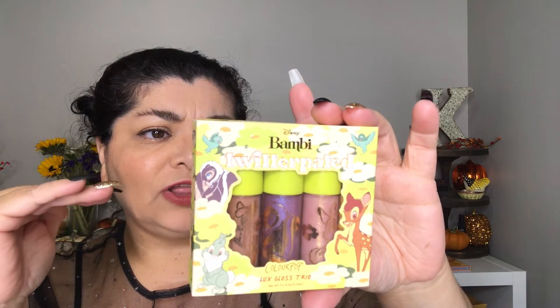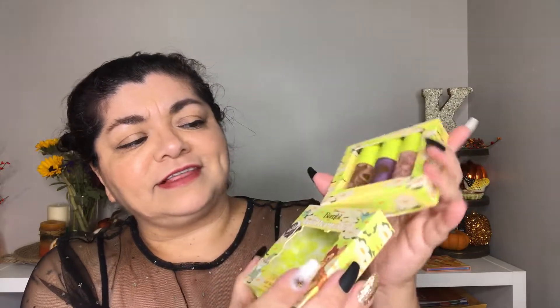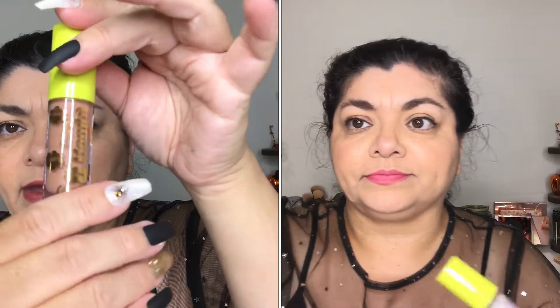Next is the Twitterpated Luxe Gloss Trio, which brings the shades Bambi, Flower, and Thumper — so this is from the Bambi collection. Super duper cute packaging with a sleeve on top. Thumper is a light pink shade, Bambi is a fawn shade which makes sense, and Flower is going to remind us of the little skunk who likes flowers. I haven't watched that movie in forever but I remember really liking it — it was sad at the beginning, everybody knows that.